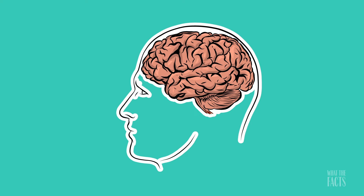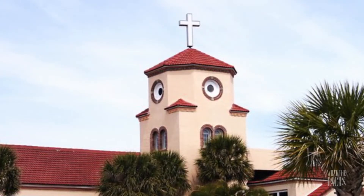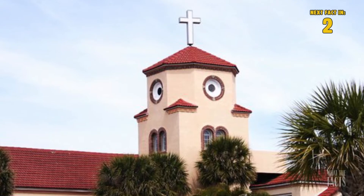7. One of the mental shortcuts our brains take is seeing faces wherever it can. Take this church, for example. The architecture creates a bird-like face that is impossible not to notice.